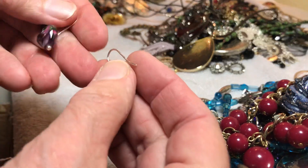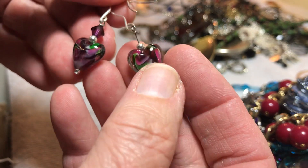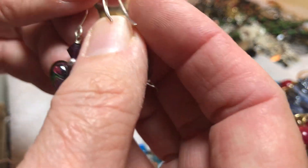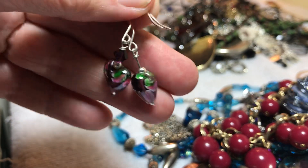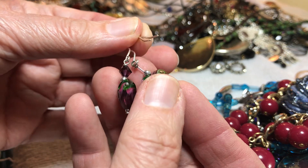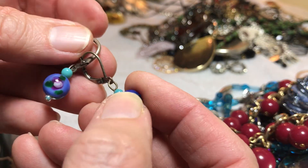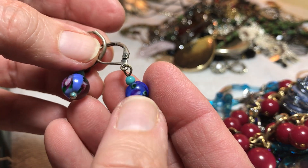Two glass hearts, three dollars. Wait a minute — this one doesn't have the little thing there anymore, it probably broke. So now I don't know what to do here — two dollars as is. One has it, the other one doesn't. Just now noticing that. You get them together. Glass, two dollars, leave a comment to claim.